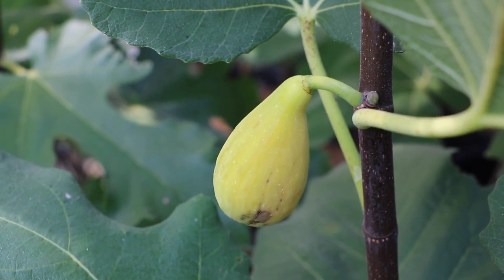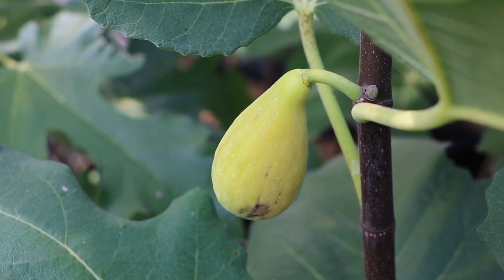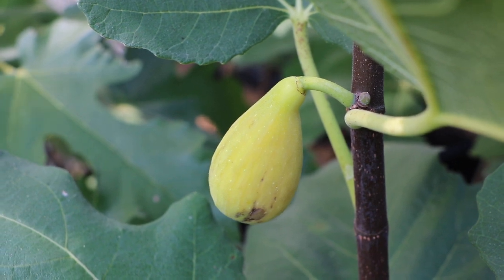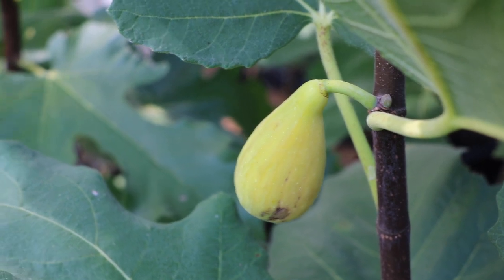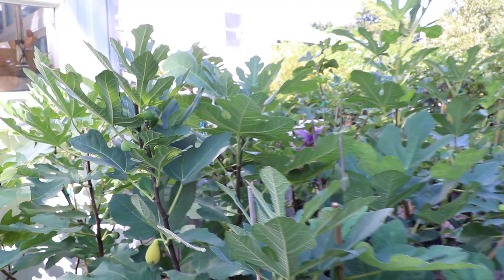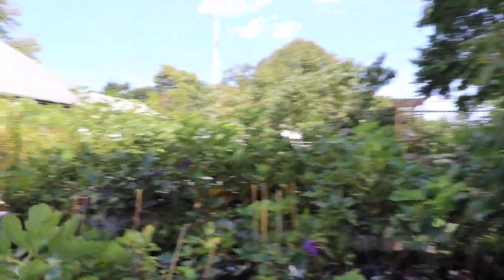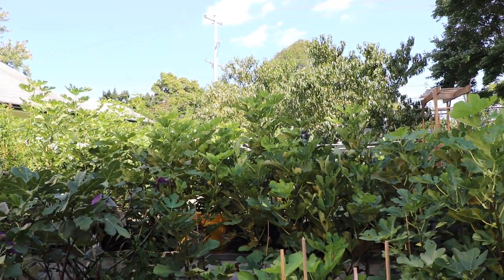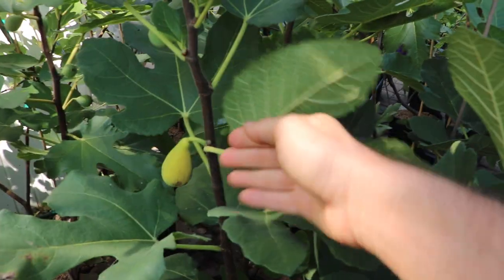There's a well-respected grower whose information says this fig can survive below zero degrees Fahrenheit. I don't remember exactly what the temperature is, but it's something ridiculous. This would be something that, if true, could do well unprotected in a zone 6b, which is unheard of. Really, Hardy Chicago is really the only fig that in my mind can do well in a 7a unprotected. We had a low of only 6 degrees Fahrenheit this year, and while a lot of figs did survive 6, 6 is rather different than zero.